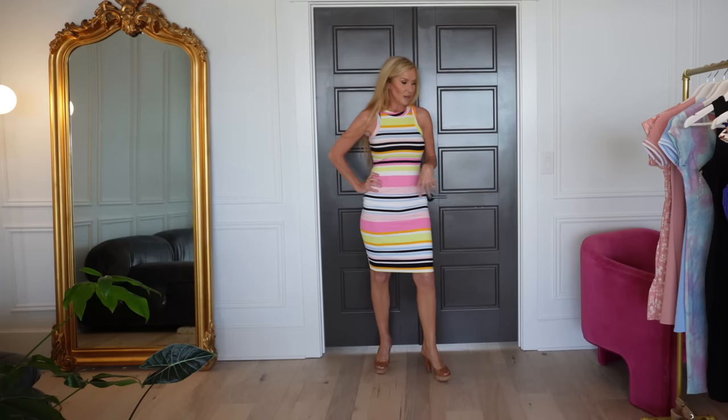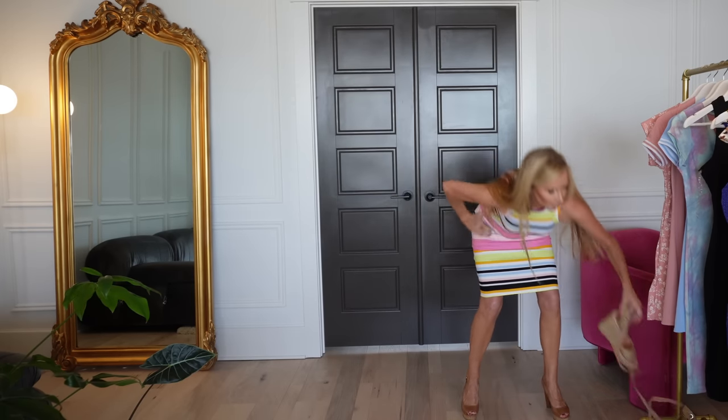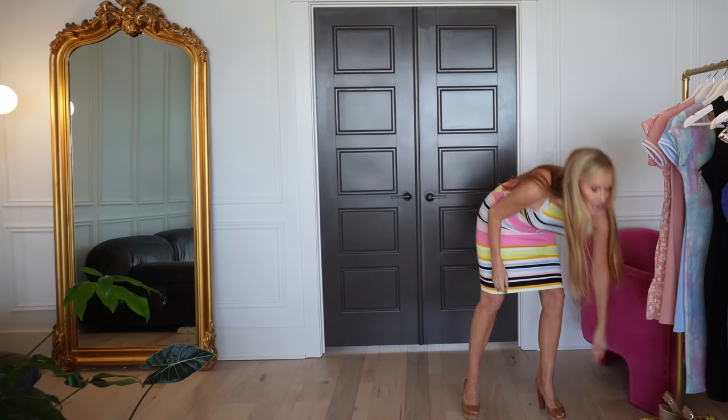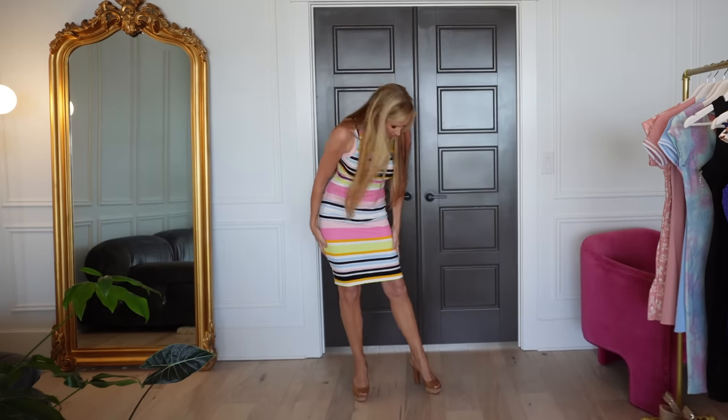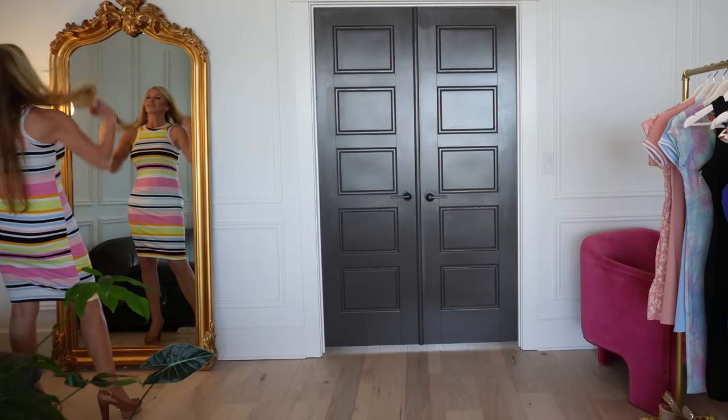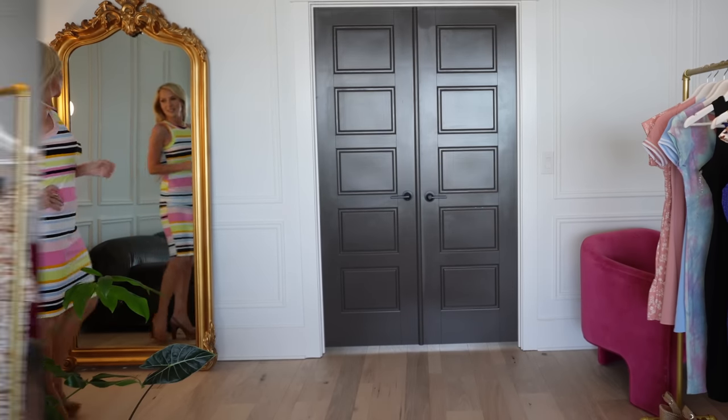I'm just pretty excited about the way it fits. This definitely could be worn with flip-flops or any type of sandal. If you did want to wear it with a wedge that goes up your leg or has an ankle strap, I think you could get away with it with this, because it's just right at the knee — which is really my most flattering length. Very, very easy. It's 92% polyester and 8% spandex, so you can tell it's got some good shape, but it's thin — the ribbing helps it. And the black is going to look good no matter what.